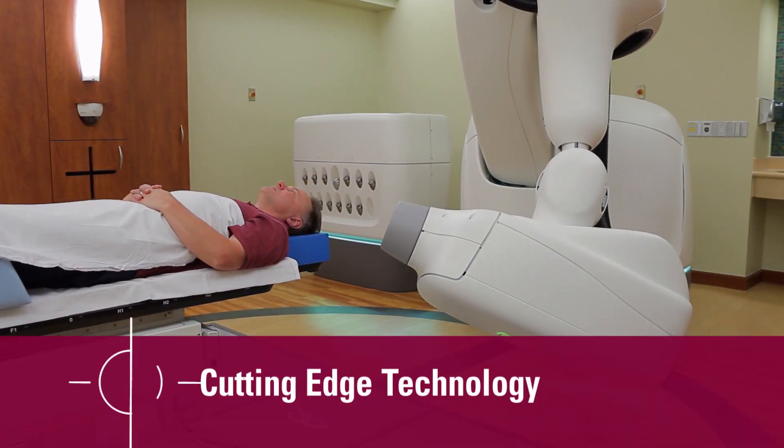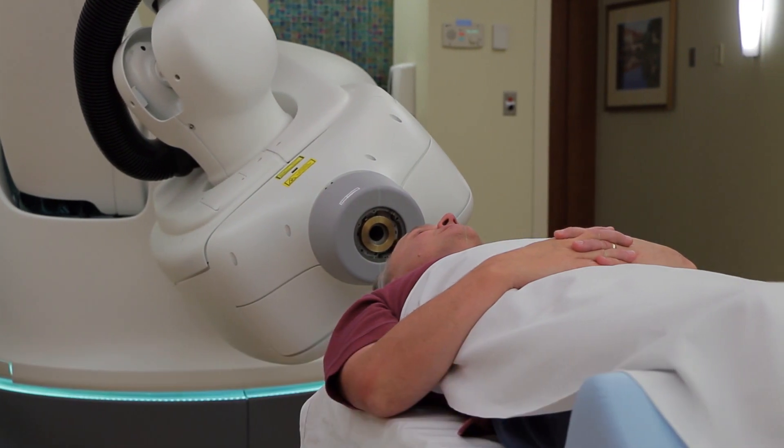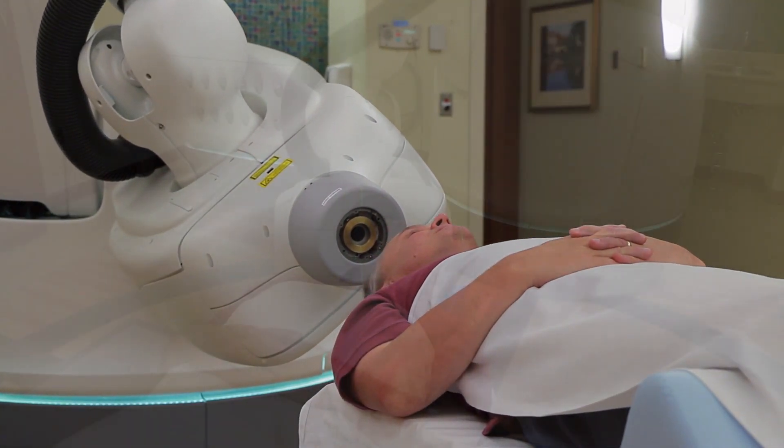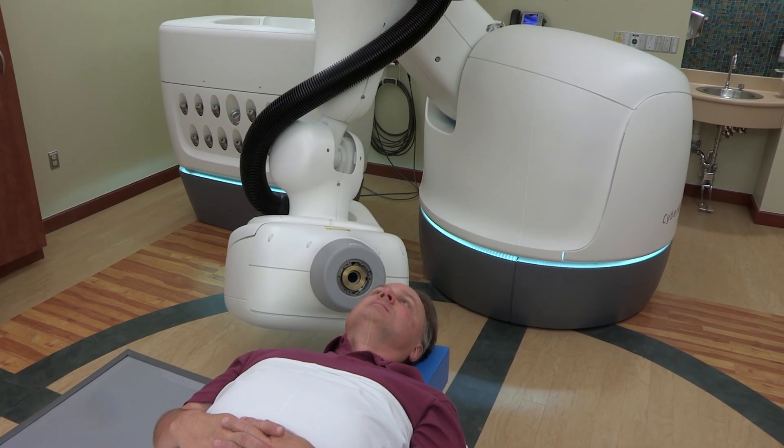CyberKnife is literally a robot that moves in multiple different positions, and what it will do is move with the patient. So if a patient should cough or breathe, the CyberKnife unit will rotate and move with the patient, which is not something most radiation therapy units do. So we can see already that it gives much more precise treatments for our patients.